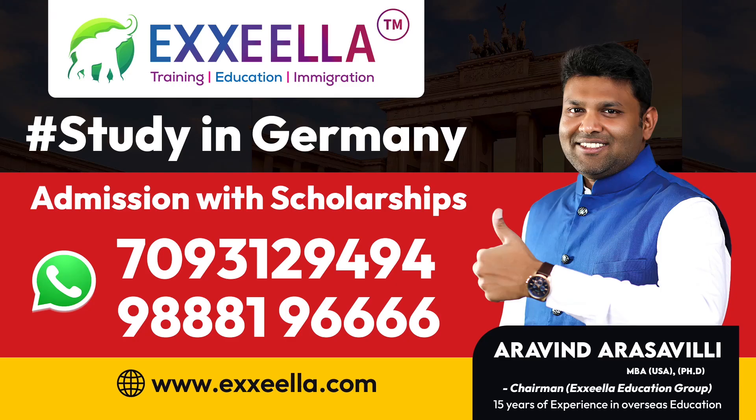Want to study in Germany? Then Excel is the best option. Admissions with scholarships available. Call 9881-96666.